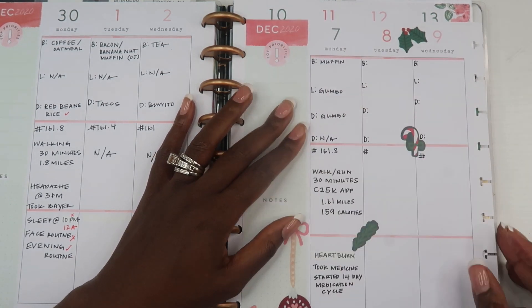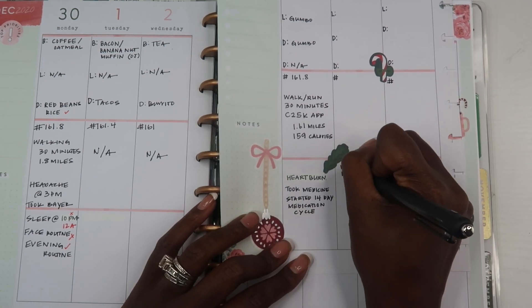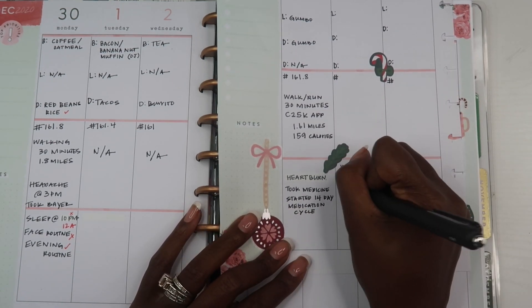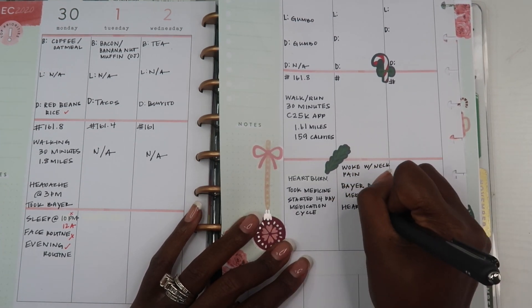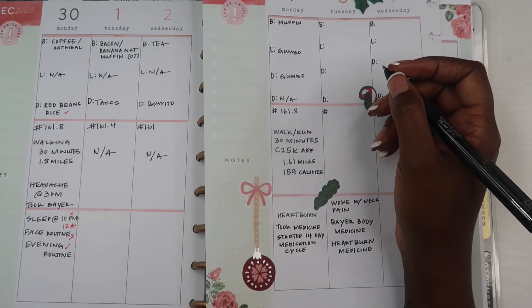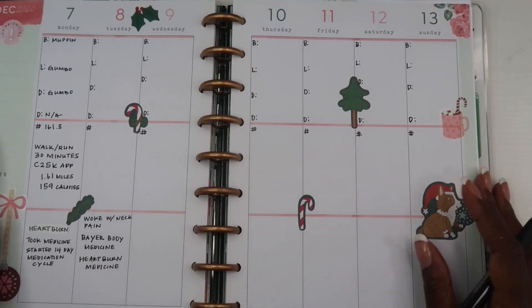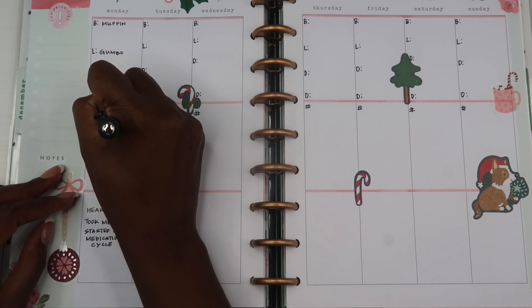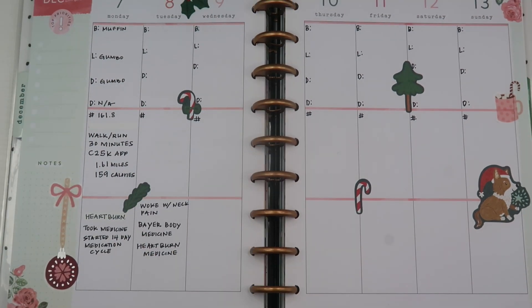This planner was huge when I was having consistent migraines. I used to get migraines all the time, and my doctor was able to track it to something I was actually eating. Once I removed that from my diet, my migraines went away. Had I not had this planner and noticed that every time I ate a certain food I would get a migraine, I may not have realized as quickly that that was the link.